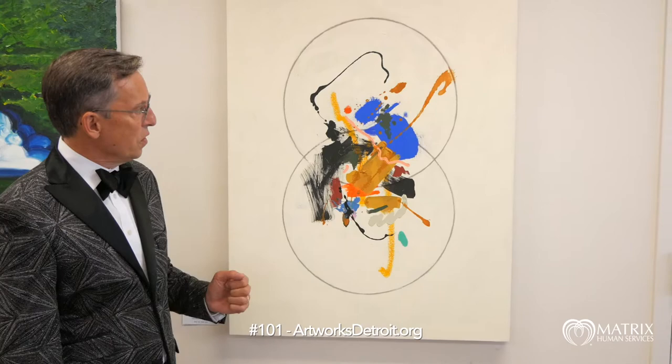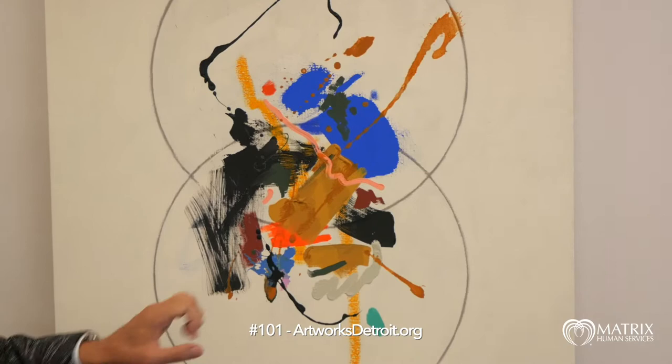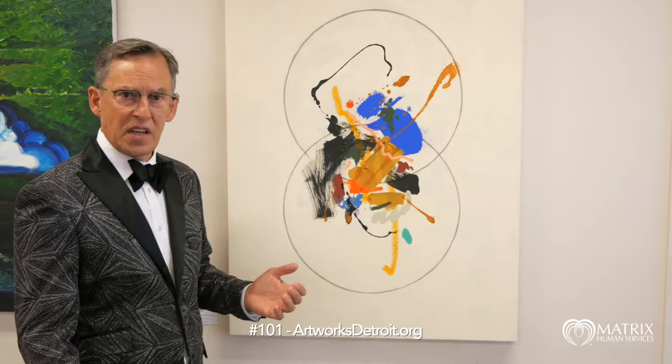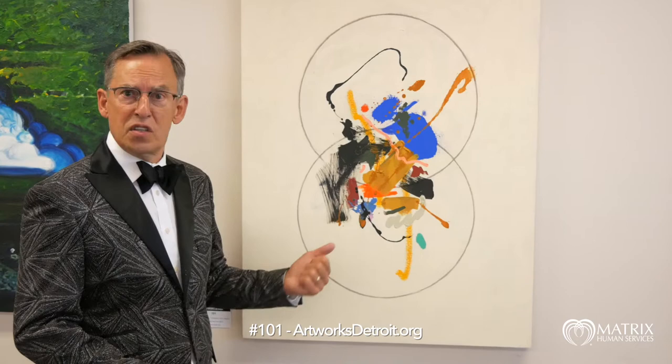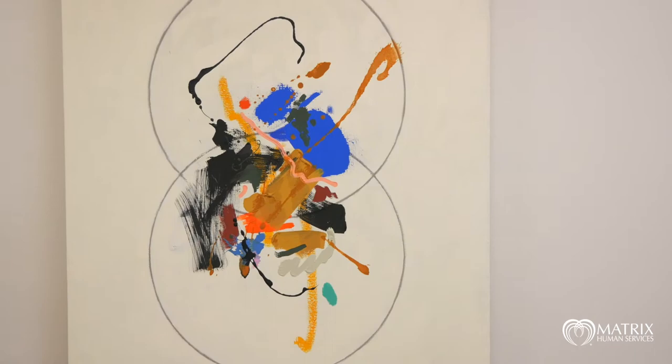Here's item 101, our next piece, from Martina Alexander. This piece is called A Stranger in Your Living Room. This would be a very welcome stranger, if you ask me. Beautiful colors — circles seem to control the colors that are exploding in the middle. There's a bunch of seeming chaos in the middle, but Martina Alexander is all about control. This is part of her Detroit series, about how various institutions and emotions control our lives and how we try to burst through those controls to make our own lives unique. Item 101, A Stranger in Your Living Room.